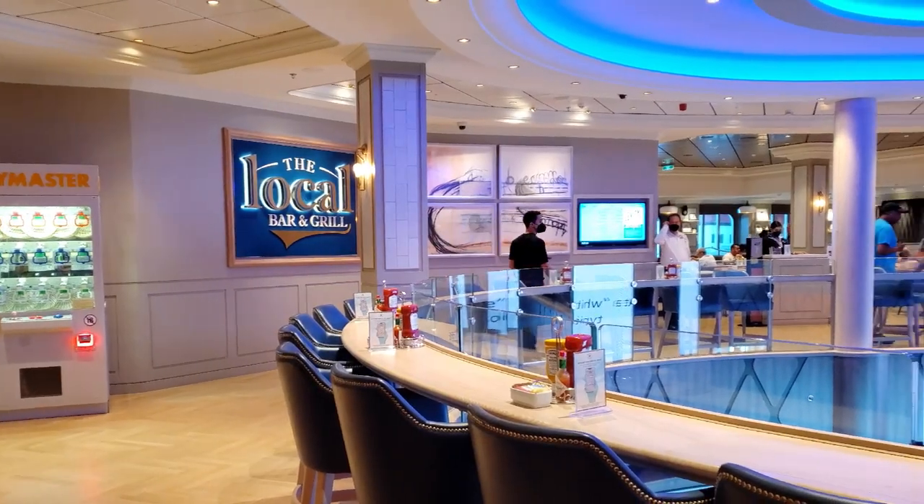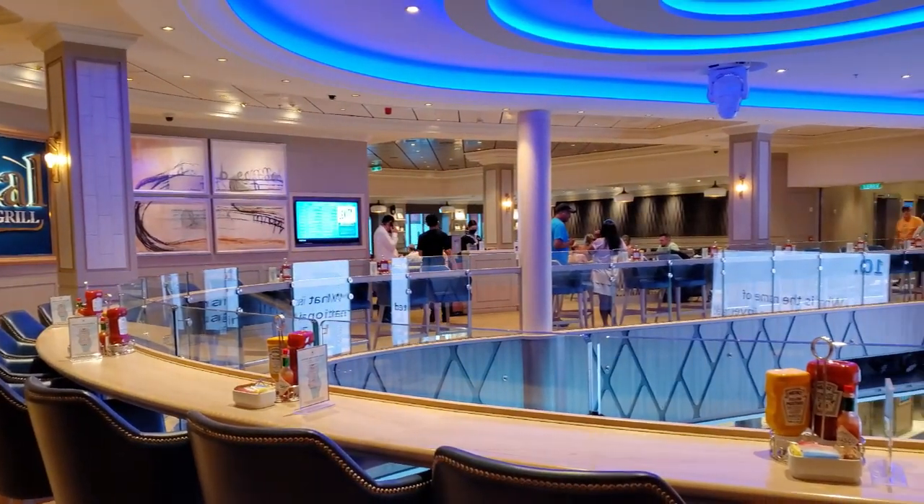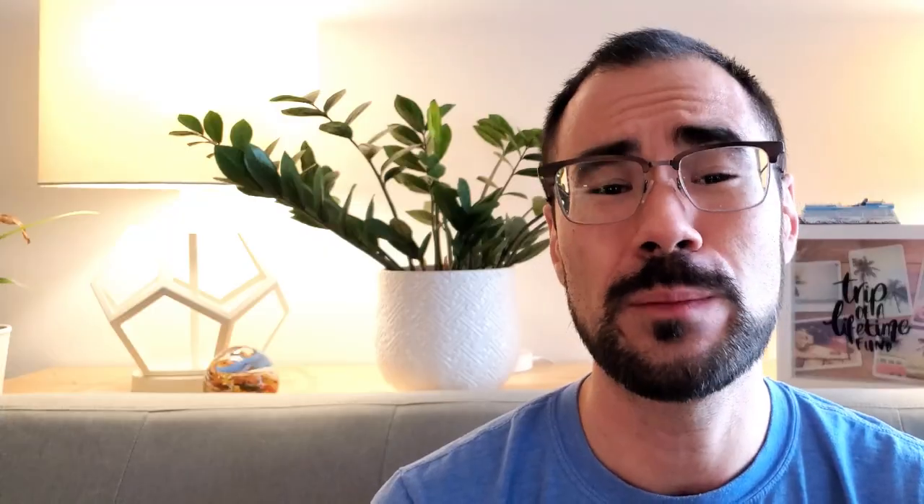The second thing on my secret menu favorites list is at Oceans or The Local. During breakfast hours, one of the things that's not widely advertised is fresh squeezed orange juice. You can get this only during breakfast hours — they will charge you if you don't have a drinks package — but if you go in the morning and you're enjoying your breakfast, you can ask for it and find that gem that's not usually found on the menu.